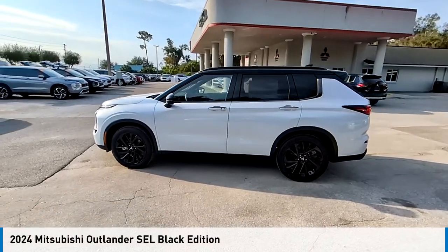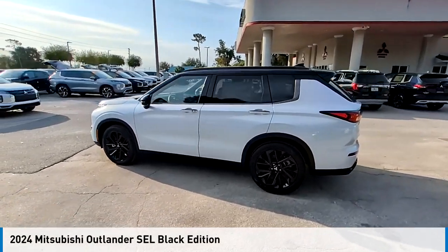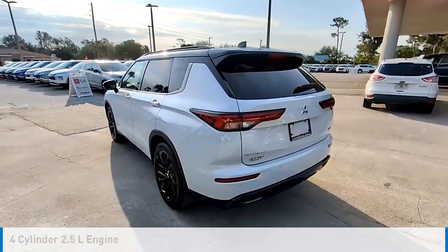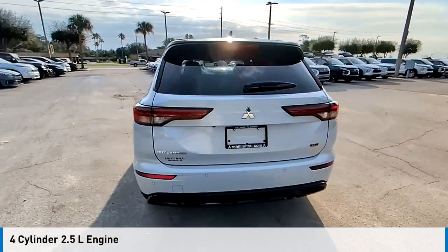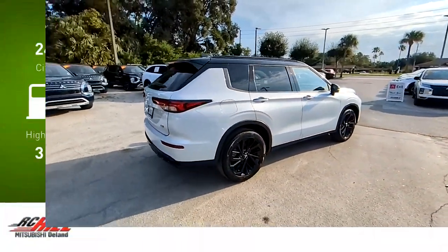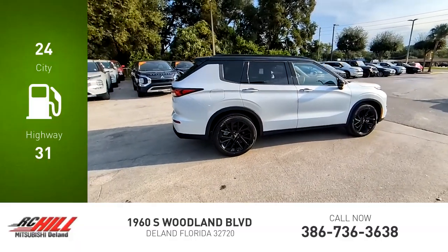Stop by and take a look at the 2024 Outlander. This vehicle is powered by a front-wheel drive four-cylinder 2.5 liter engine and comes with a continuously variable transmission. Great fuel efficiency saves you money by requiring fewer trips to the gas station.